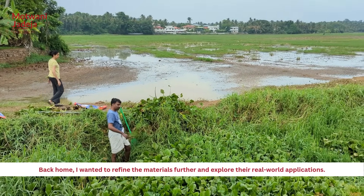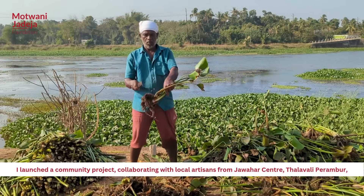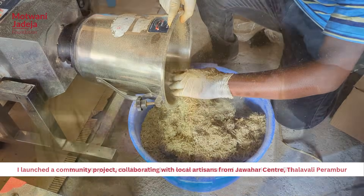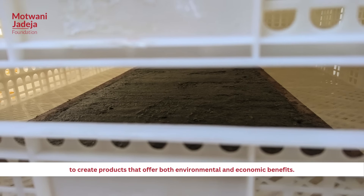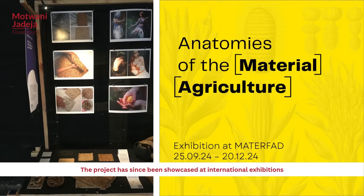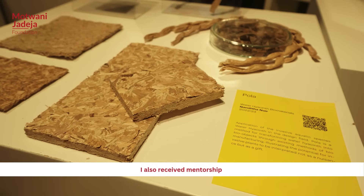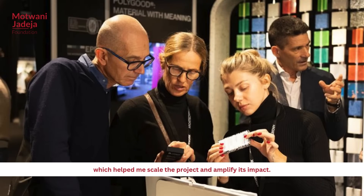Back home, I wanted to refine the materials further and explore real-world applications. I launched a community project, collaborating with local artisans from Jabahar Centre Talaewala Paramba, to create products that offer both environmental and economic benefits. The project has since been showcased at international exhibitions and recognised through multiple awards. I also received mentorship from the Royal Academy of Engineering UK, which helped me scale the project and amplify its impact.